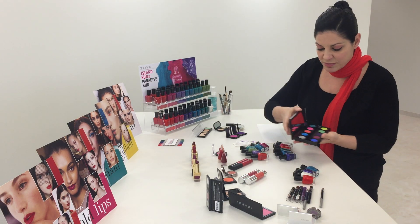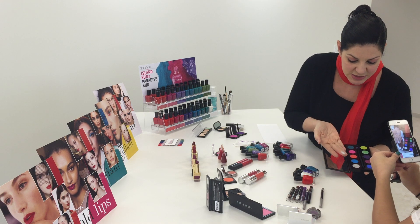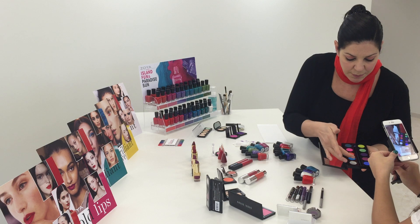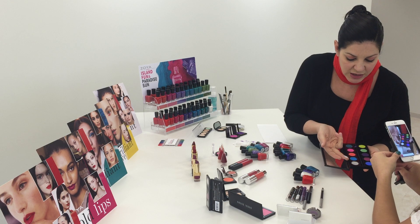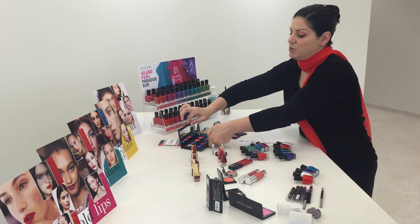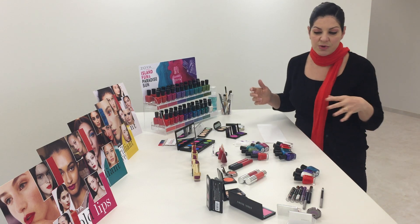A word of advice: the silver in this palette is unbelievably pigmented, although because of a little bit of fallout, it applies extremely well with fingertips. Fingertip application works really well with that shade. If you're going into other tones that are a little unusual, like an orange or some of the hot fuchsias on your eye, there's something else I'd recommend.